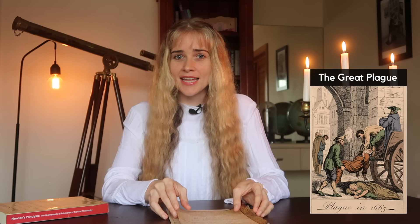This was a plague that went from 1665 to 1666. It was spread by fleas and killed around a hundred thousand people over the course of 18 months. Newton had been studying at Cambridge University and had just obtained his degree in 1665 when the university had to close as a precaution against the plague.